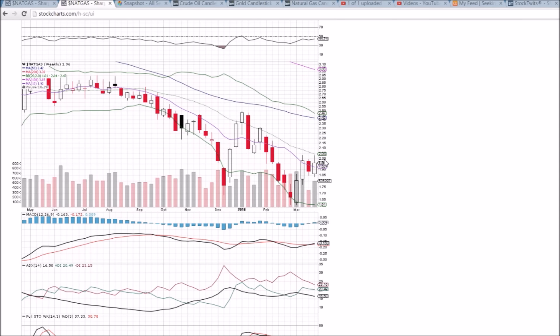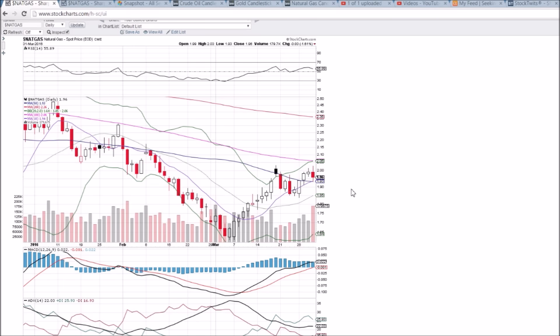We can see this middle Bollinger Band resistance at 2.04, and again that two dollar psychological resistance needs to become support for the bulls. We're in a channel now with the 100-day moving average resistance at 2.06 and moving average supports down at 1.93–1.94. We'll see if this is just normal consolidation — there is a big red spike in volume, but that doesn't all belong to the bears. The bulls saw some run-up in the morning before that inventory report.